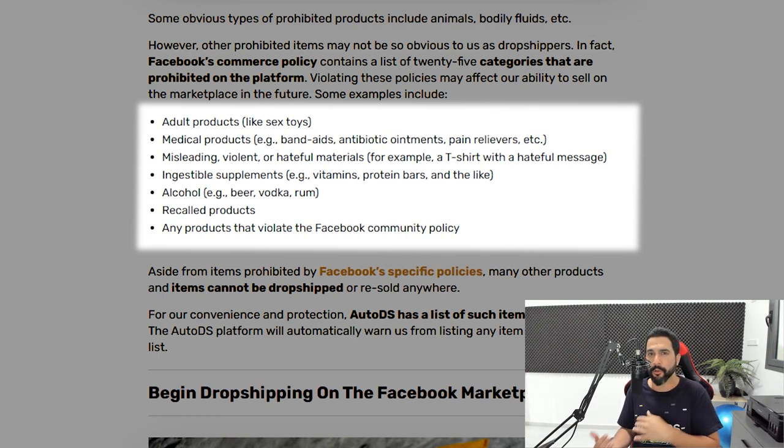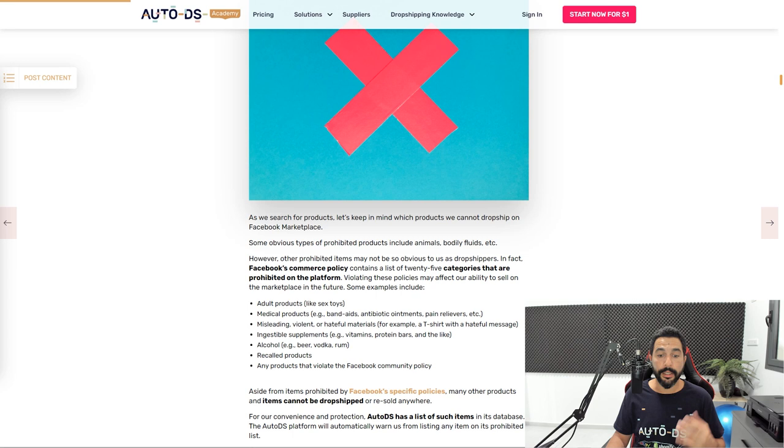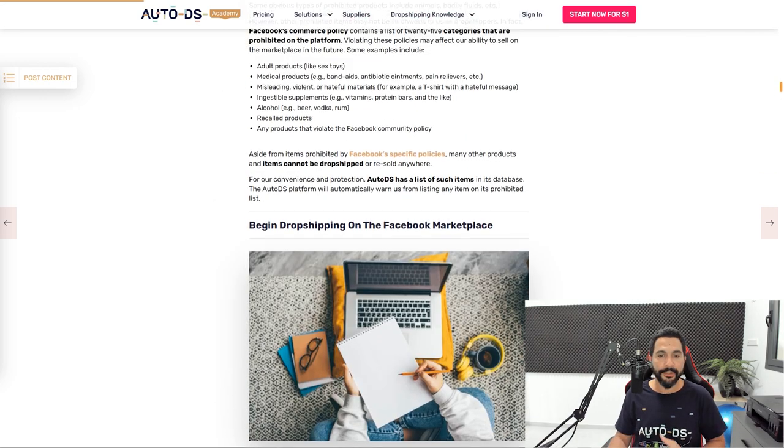Anything in liquid form in general is not great for dropshipping. You can sell accessories to alcohol but not the alcohol itself. Also avoid recalled products, products that are not new, and any product that violates the Facebook community policy. There's a link to Facebook's commerce policies in the blog below — check that to see exactly what types of products they don't want on the Marketplace.